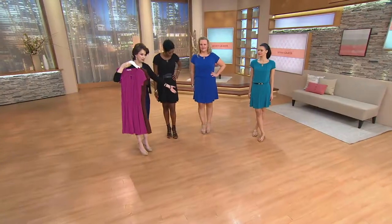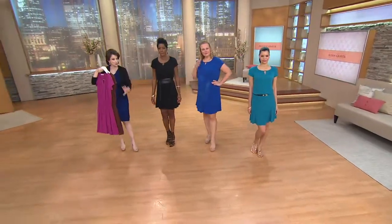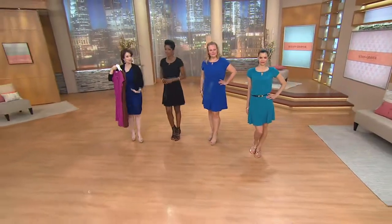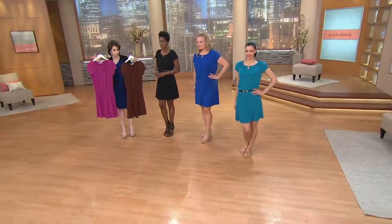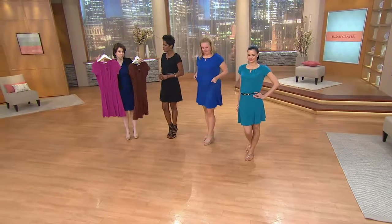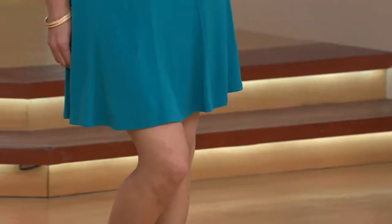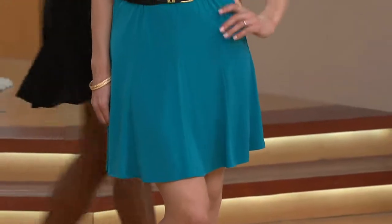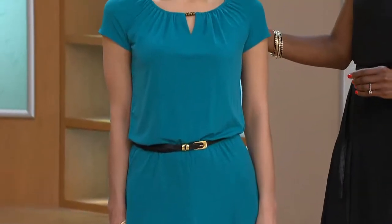It is a romper but there are shorts underneath, so think of it as kind of like a skort but built in with the top. Perfect to go over a swimsuit, perfect to wear after you've gone swimming at the beach when you want to go somewhere to eat, or just throw something on and feel cute and carefree. It looks adorable with a belt.